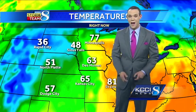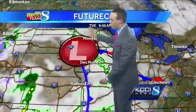Temperatures are a little cooler just out to the west. Look at Rapid City behind that front — just 36 right now. 48 in Sioux Falls. We're still hanging on to the 60s here in Des Moines. So this system is a slow mover.